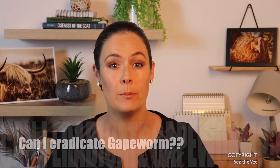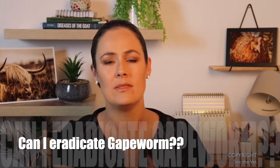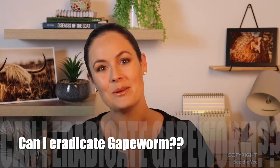Hi all, welcome back to another episode of Says the Vet. If you're enjoying the videos, please don't forget to subscribe and thumbs up. I got asked this question as a comment on a video called 'Causes of Open Mouth Breathing in Backyard Chooks' — how do I eradicate gapeworm? My hens have all the signs, I treat them and it goes away, but then it always recurs a few weeks later. It's an interesting question, so I thought I'd give it a full answer.